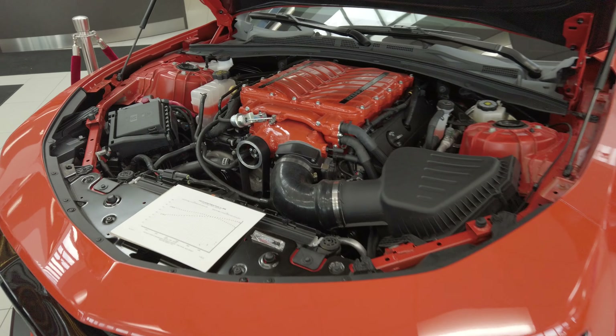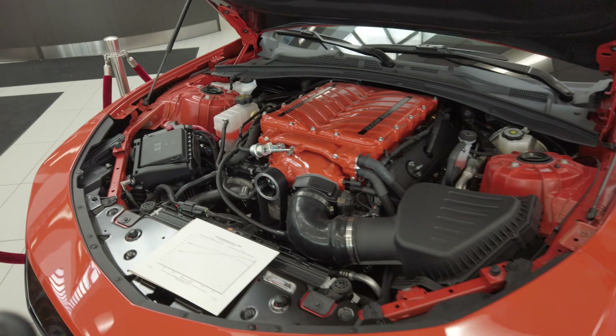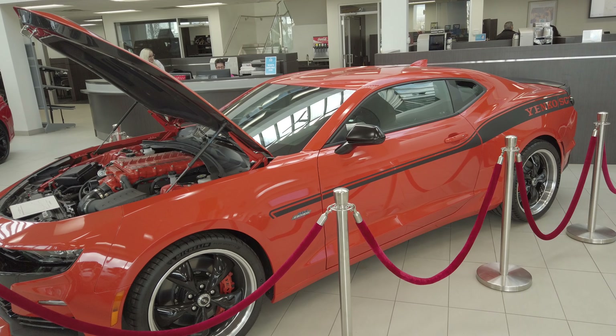Take a look at the engine. This is a fast car. My name's Nick from Applewood Chev. It's actually the only Yenco Camaro in Canada, right here in Mississauga, just outside of Toronto.